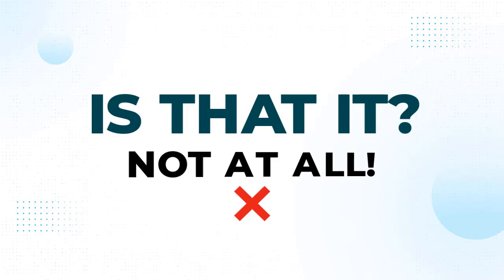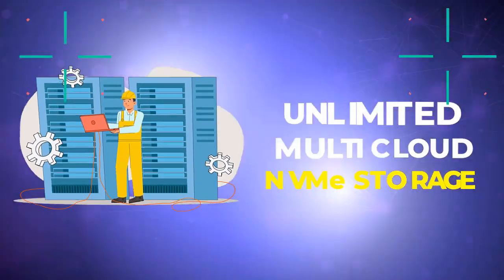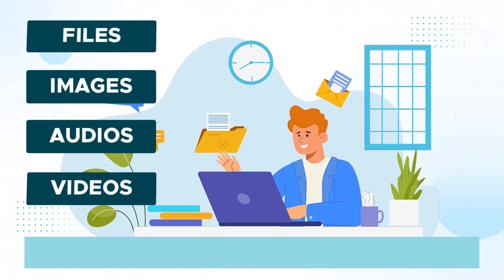Is that it? Not at all! We also include unlimited multi-cloud NVMe storage for all your files, images, audios, and videos.